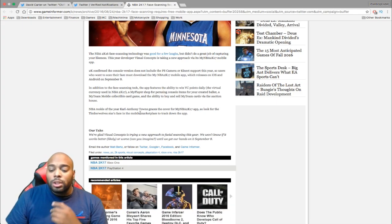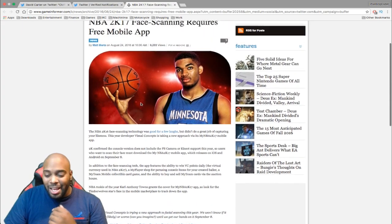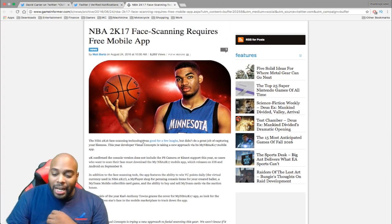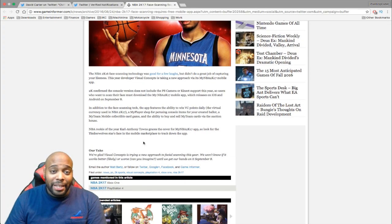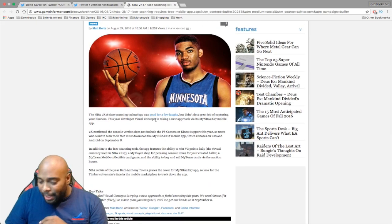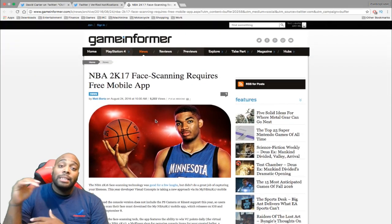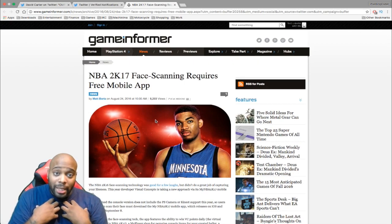Also, Carl Anthony Towns graces the application with his pose. Last year they had Paul George, who is in fact the cover athlete for this year's game, so maybe Carl Towns has a shot next year — never mind. So yeah, if you want to grab this app, check for September 8th on iOS or Android.